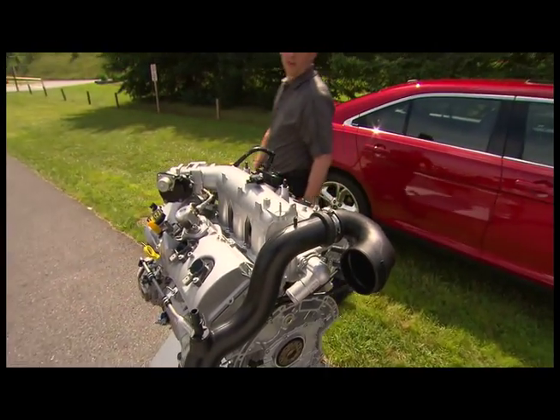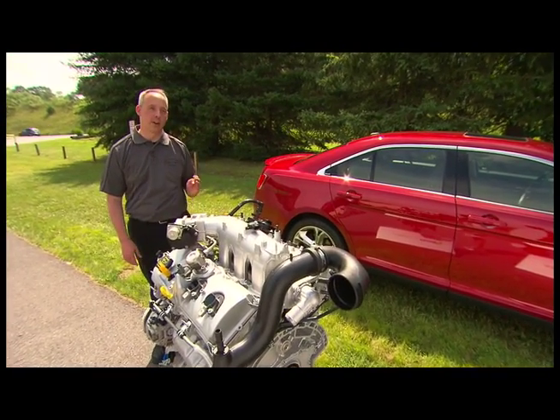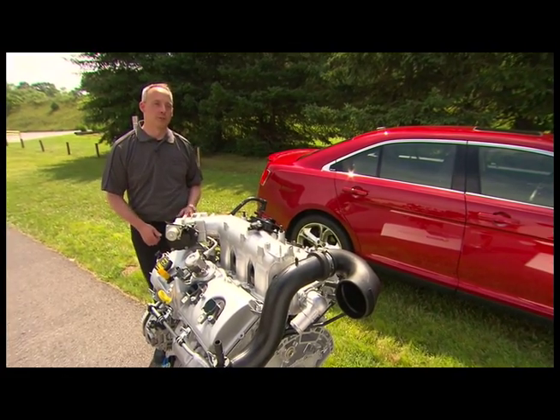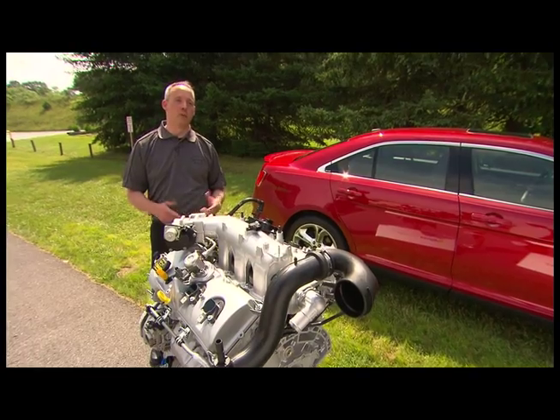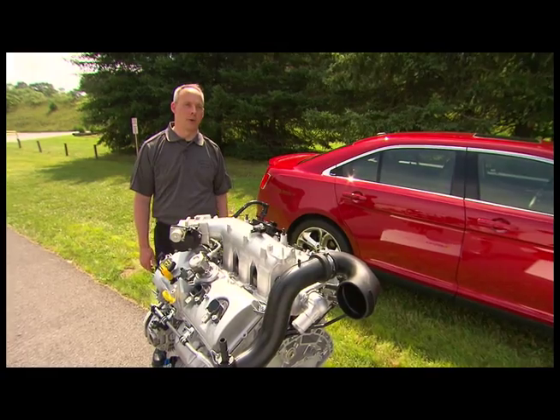The EcoBoost engine makes 365 horsepower at 5500 rpm. It also makes 350 foot-pounds of torque starting at 1500 rpm and all the way out to 5250. That torque gives you performance and fuel economy. The EcoBoost engine in the Taurus gets 17 miles per gallon in the city and 25 miles per gallon on the highway.